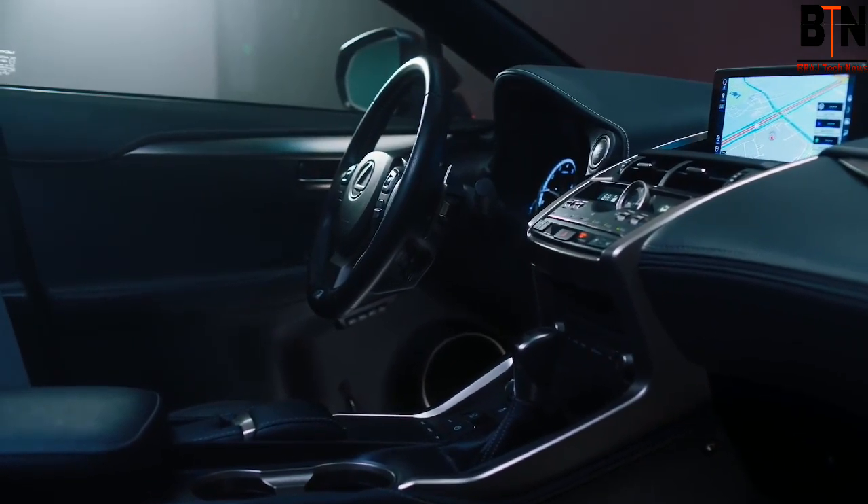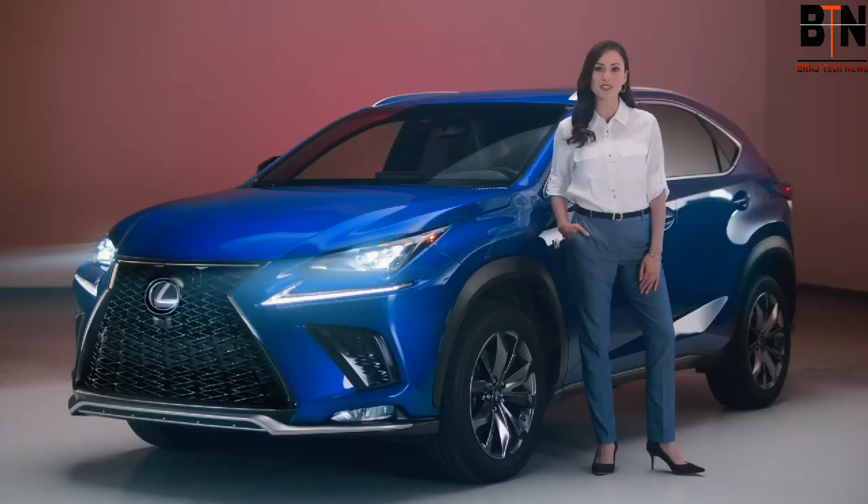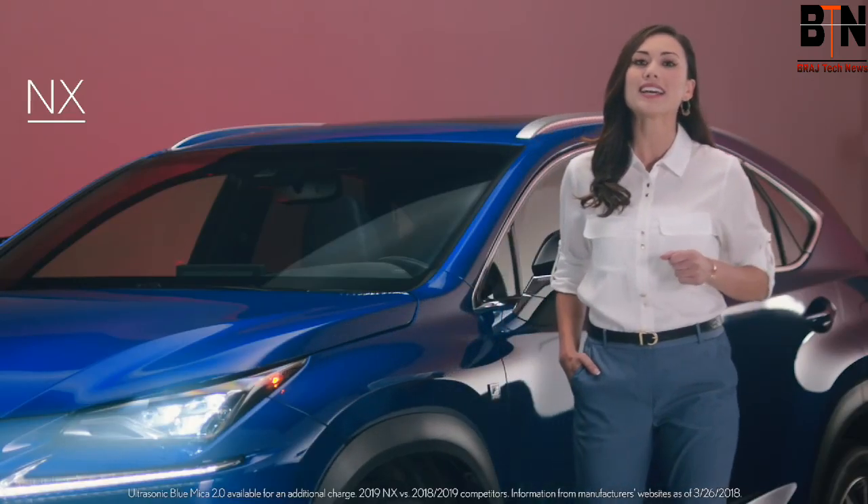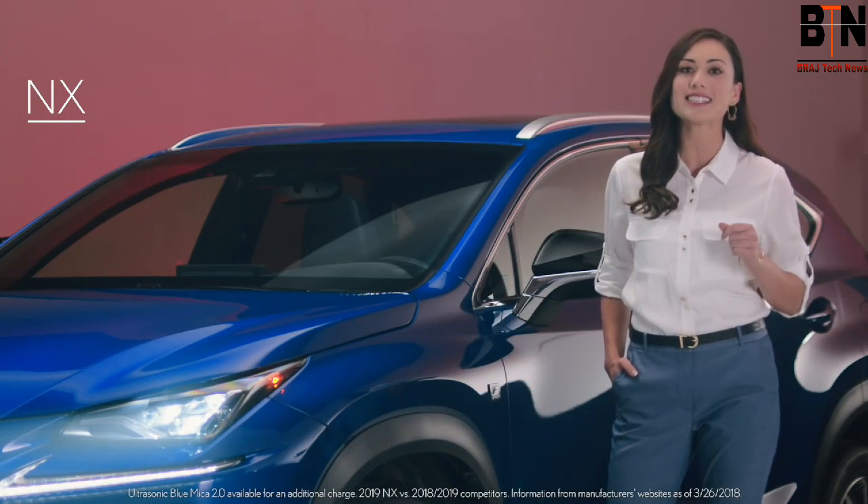Introducing the Lexus NX. Originally launched in 2014, the NX now expands the limits of versatility with Lexus-first innovations and class-leading features.